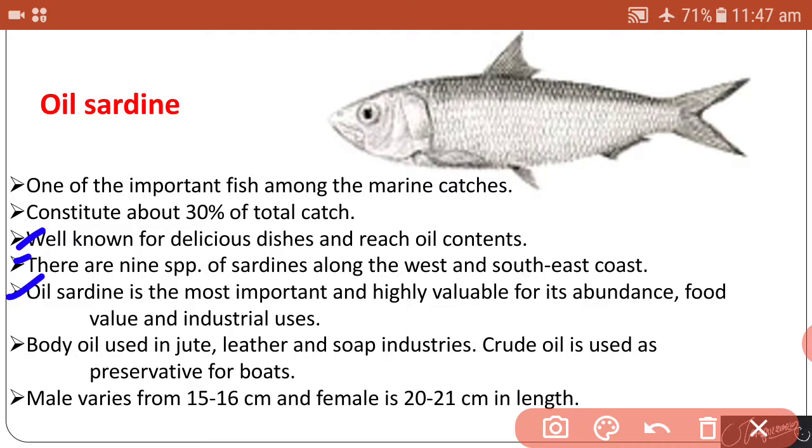Oil sardine is the most important and highly valuable fish for its abundance, food value, and industrial uses. Body oil of this sardine is used in jute, leather, and soap industries, and crude oil is used as a preservative for boats. Males vary from 15 to 16 centimeters and females grow about 20 to 21 centimeters in length.